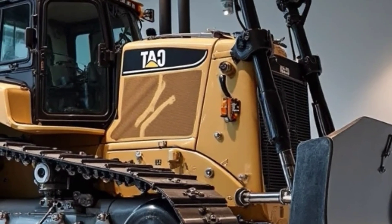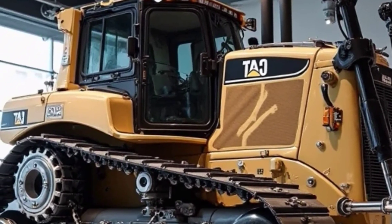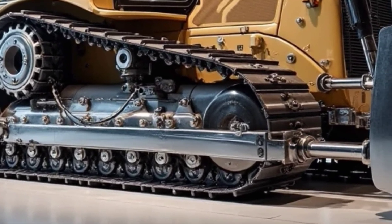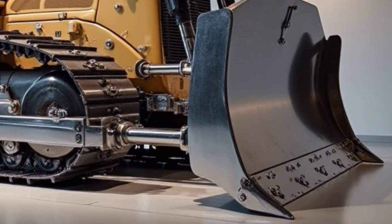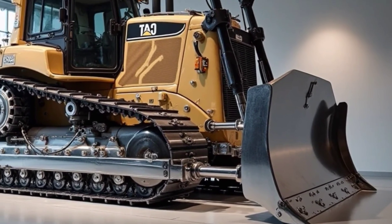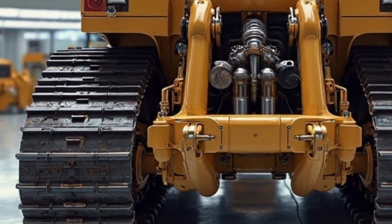Welcome back to the channel. Today we're diving into the world of raw power, innovation, and engineering excellence as we take a close look at the 2026 Caterpillar D16. This isn't just a bulldozer — it's a bold leap into the future of heavy-duty machinery, built for the most demanding jobs on earth, whether you're working in mining, large-scale construction, or deep infrastructure development.